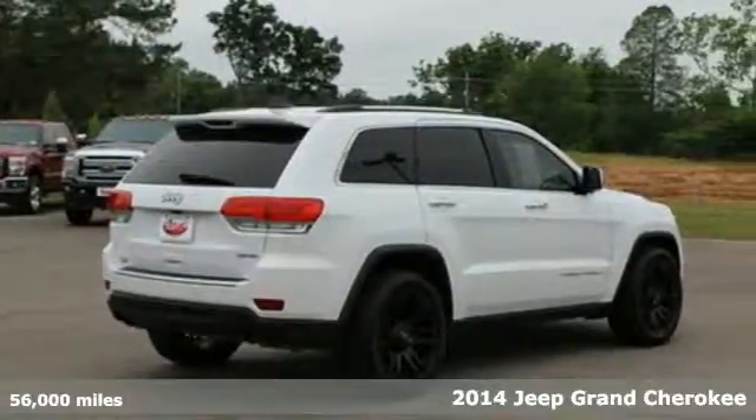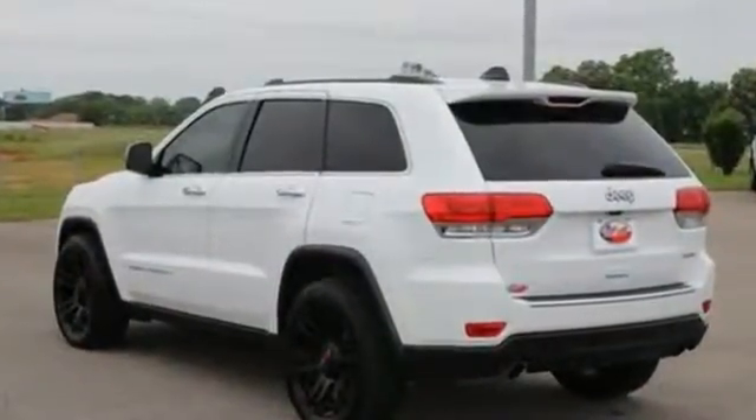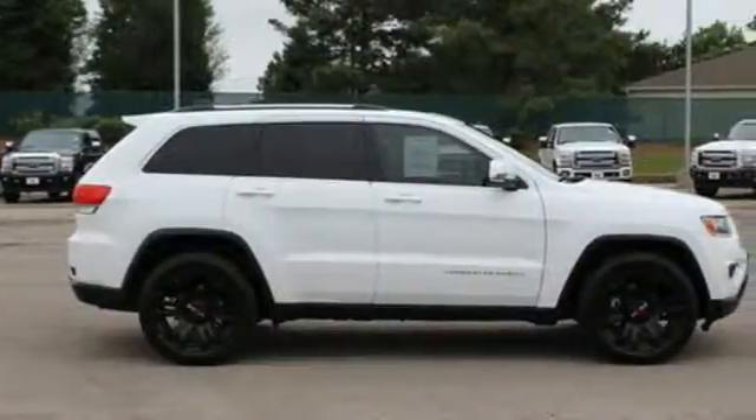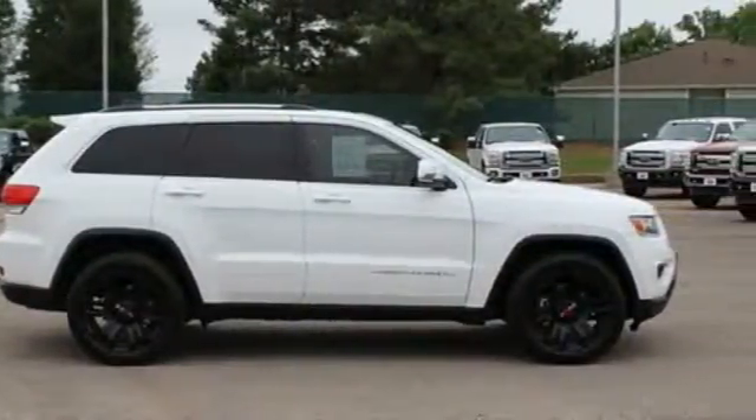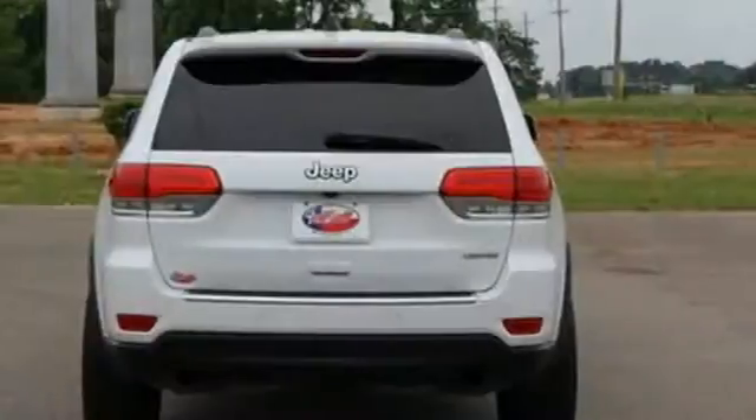Take it anywhere and feel confident with the traction control, multiple airbags, and anti-lock brakes with brake assist. Nice touches like the climate control and steering wheel audio controls carry on the greatest of Grand Cherokee traditions, giving you a rugged vehicle with a pampering touch.